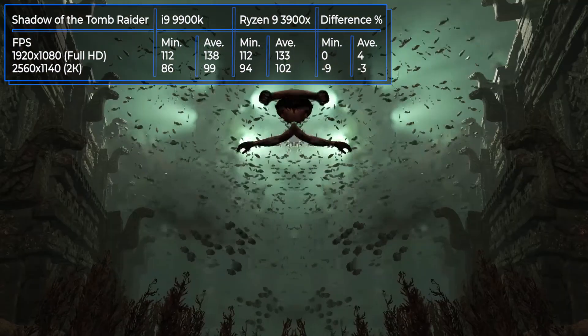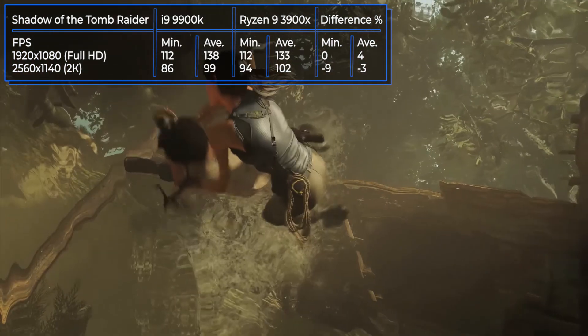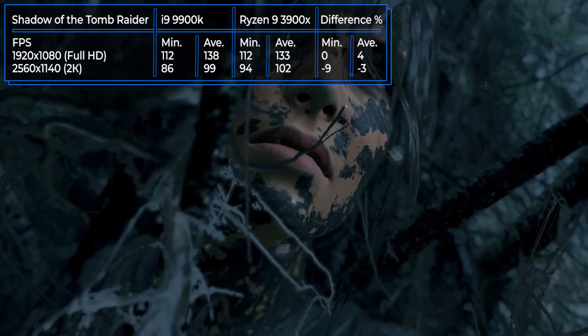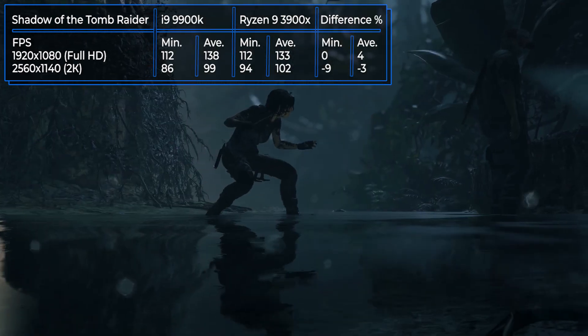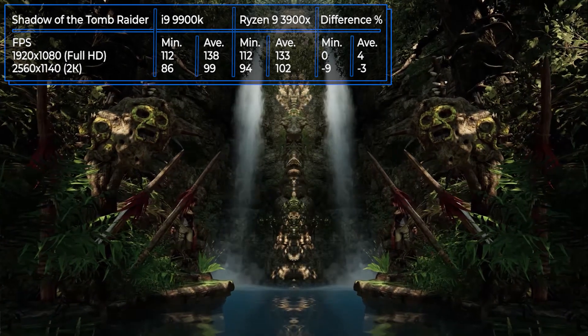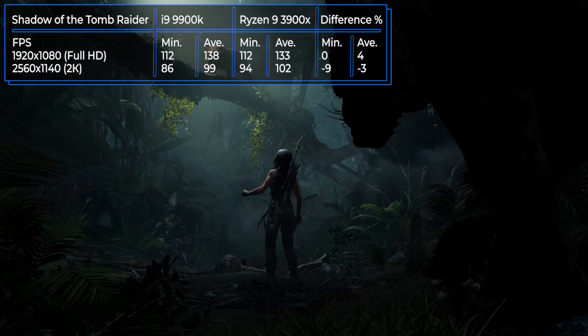Shadow of the Tomb Raider is the final part of the Lara Croft adventure trilogy, released by Canadian studio Eidos Montreal in September 2018. The processors produced approximately the same result with only a small difference — you can see the test results on the screen.